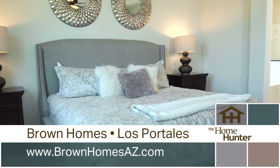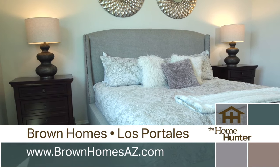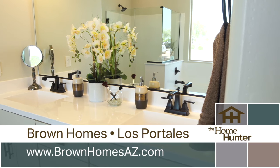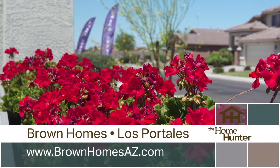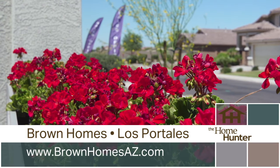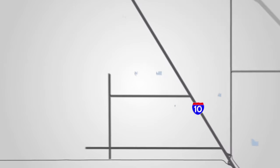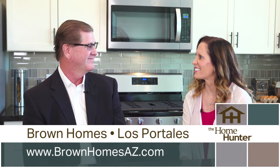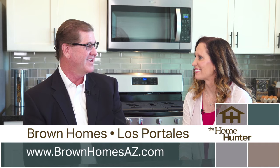People need to come check these out. They're gorgeous homes. They need to come see this model for themselves and just see the area because it is truly beautiful. How would you tell people to get out here? We're in Casa Grande for this community in Los Pateles. You're going to go south on I-10 to McCartney, go west to Pinnell, south on Pinnell, then west on Quartzen — and we're right there on the north side of the street. Well, they need to check it out. Thank you so much.